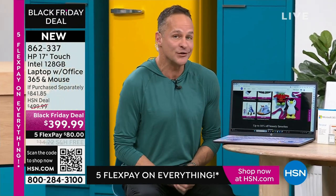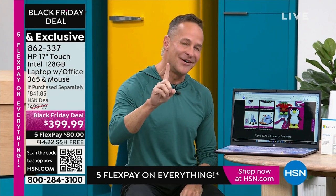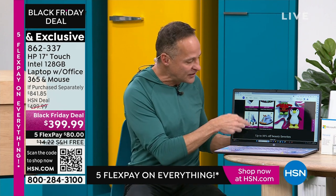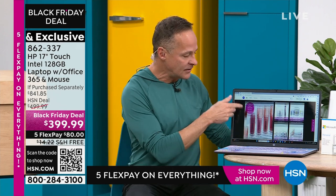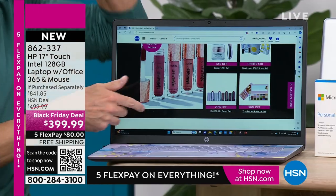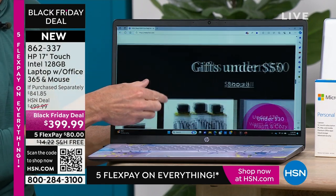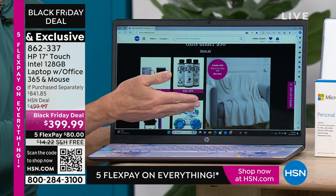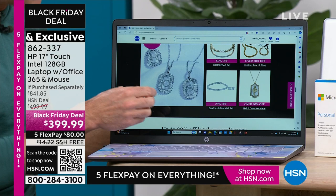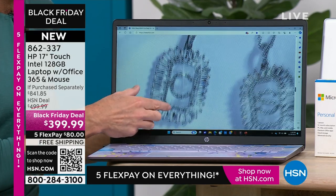This is my 18th Christmas at HSN — my first was 2006. In all the years I've been here, I've sold a lot of computers, tablets, and smartphones. Sometimes people will get them home and go, 'I really like it, but I wish I had bought the bigger screen.' No one has ever said in almost 20 Christmases here, 'I wish I had bought a smaller screen.' Nobody thinks, 'Oh, I wish it was a little harder to see.' You're getting the biggest screen we offer in any portable computer.